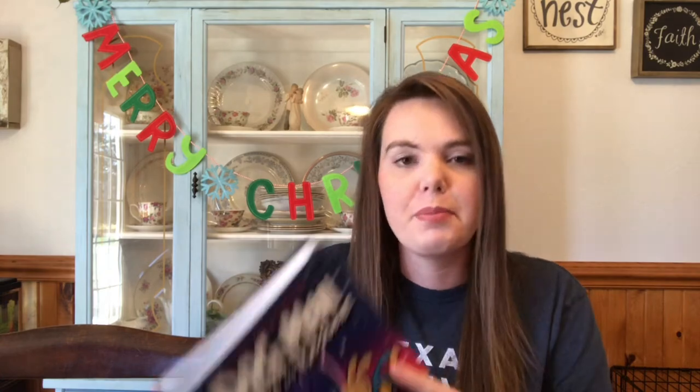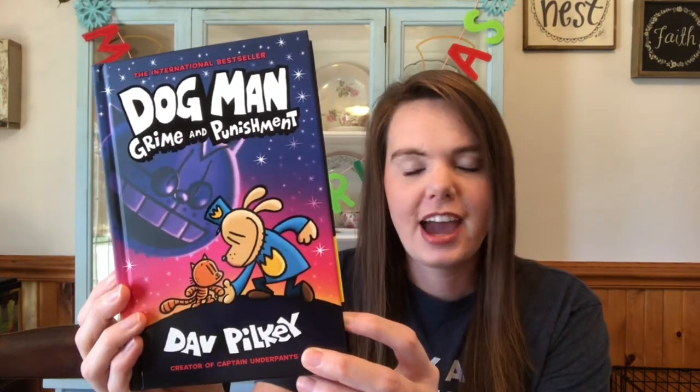I also got three books for each of my children. Target was having a buy-two-get-one-free sale. The first one is Dog Man: Grime and Punishment. He's been a big Dog Man fan for a couple of years and is just about to grow out of it, so I wanted to make the most of it. This one is new to him and he doesn't have it, so I'm really excited.